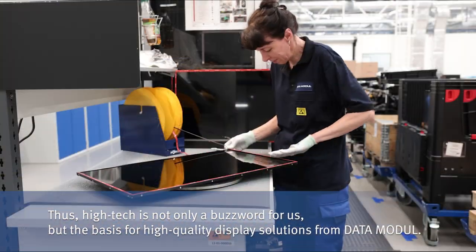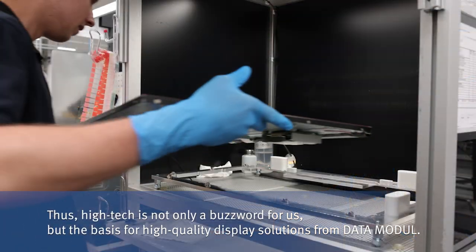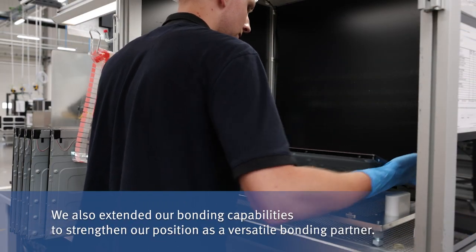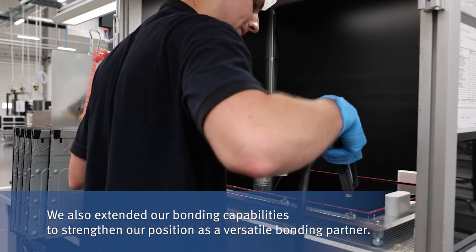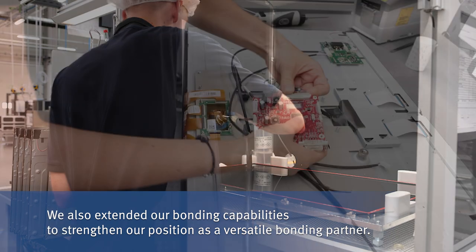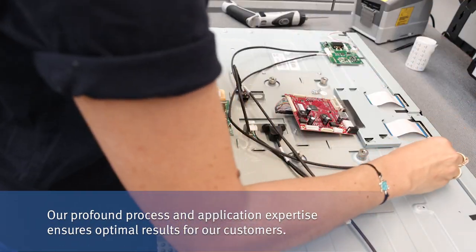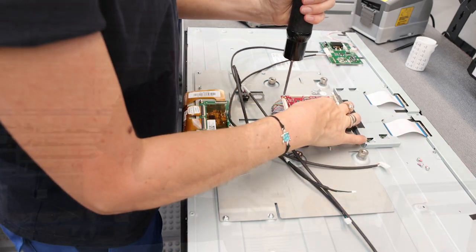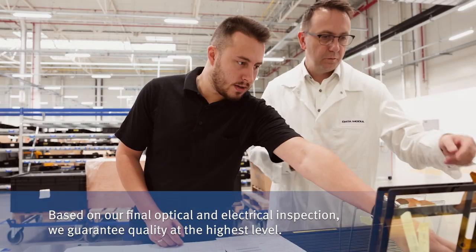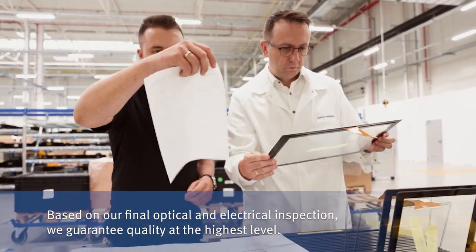High-tech is not only a buzzword for us but the basis for high-quality display solutions from Data Module. We also extended our bonding capabilities to strengthen our position as a versatile bonding partner. Our profound process and application expertise ensures optimal results for our customers. Based on our final optical and electrical inspection, we guarantee quality at the highest level.